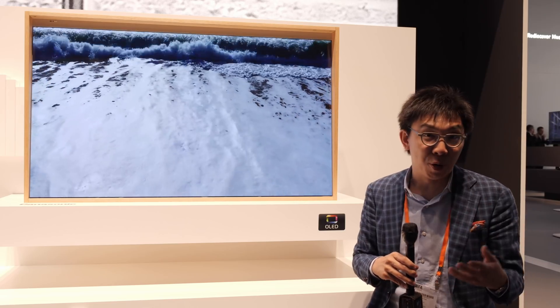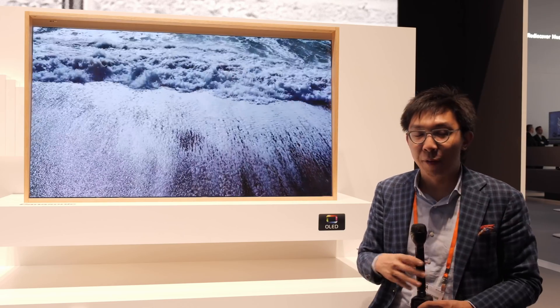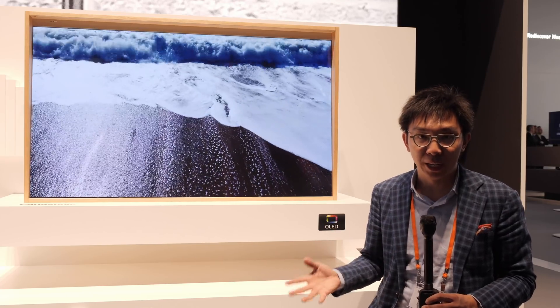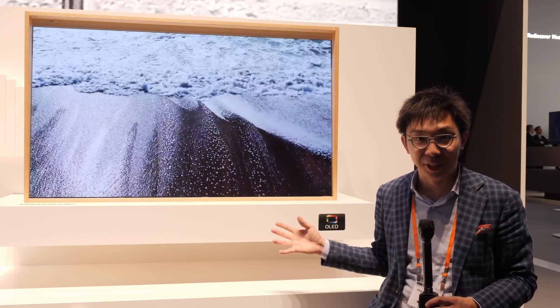This is Vincent Teoh reporting from IFA 2019. If you found this video useful, please click the like button and subscribe to the HGTVTest YouTube channel for more videos like this. Thank you for watching, and I'll see you in the next video.